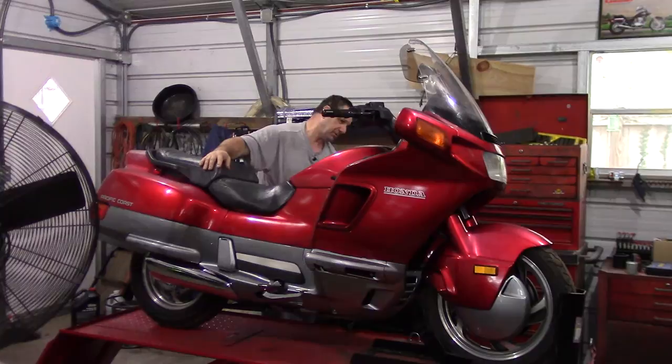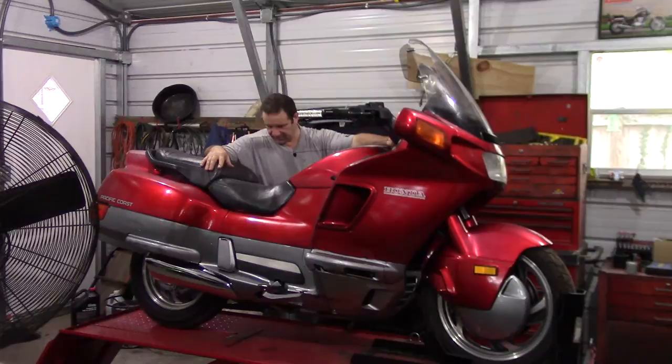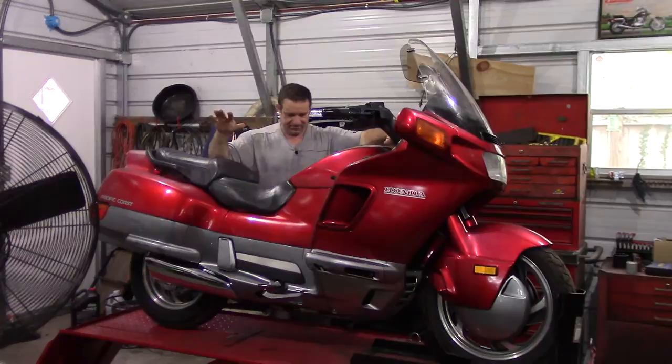I've got it on the bike lift in my brother's shop and I'm going to do some more cleaning on it — it's easier with a bike lift. Being 52 years old with a bad lower back, I can't exactly get on a creeper down on the floor like I used to.